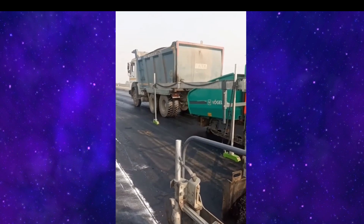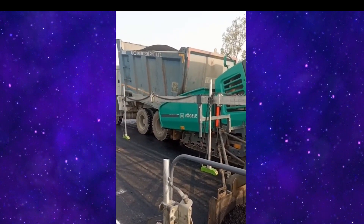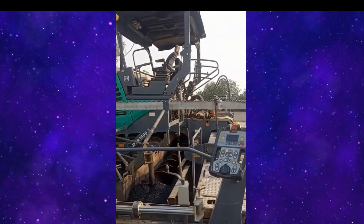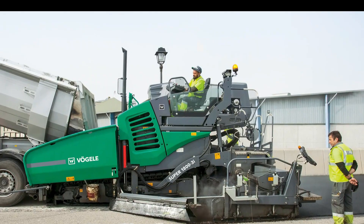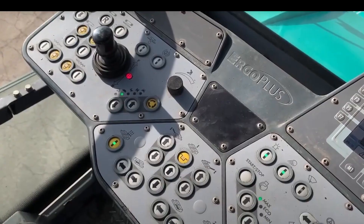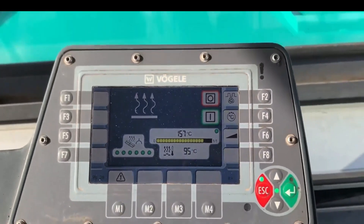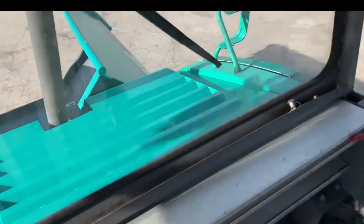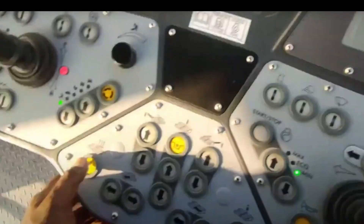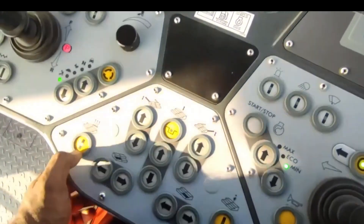VÖGELE SUPER 1800-3i Paver. Discover the VÖGELE SUPER 1800-3i, the asphalt paver extraordinaire. Imagine a machine that doesn't just pave — it creates asphalt symphonies. With variable paving widths from 2.5 to 5 meters, it's a model of versatility. Whether it's a road construction project or a maintenance job, this paver's got your back, with unwavering dedication to precision and asphalt excellence.